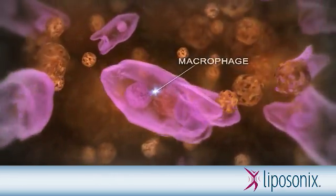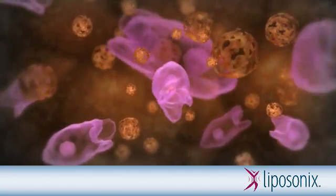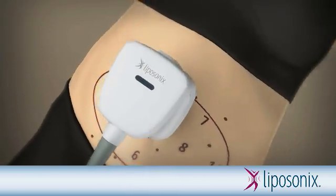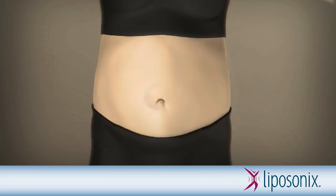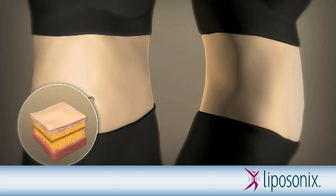Once the fat tissue is destroyed, the body's natural inflammatory process takes over and the remaining lipids and cellular debris are brought to the liver where the body naturally processes them. Over time, the treated tissue contracts, leaving you with a thinner, more contoured waistline.